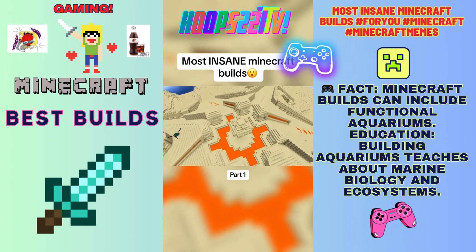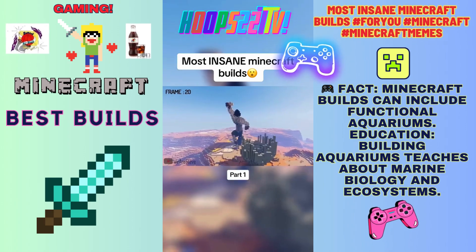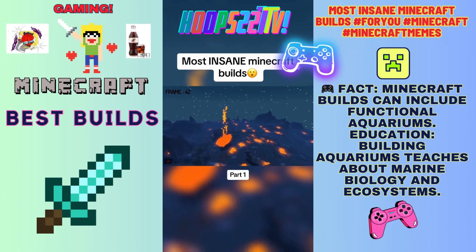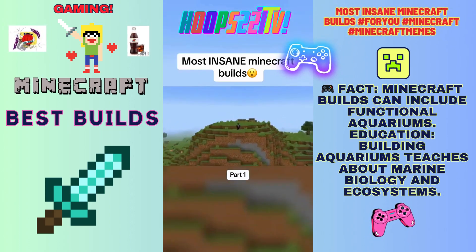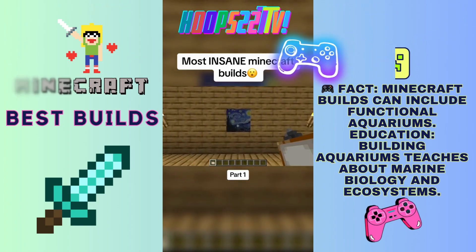The only thing this pyramid needs to worry about is an attack from these builds, which are stop motions built completely frame by frame in Minecraft. When finally putting together every frame, it creates an incredible animation inside the world. But we're just scratching the surface of insane builds.